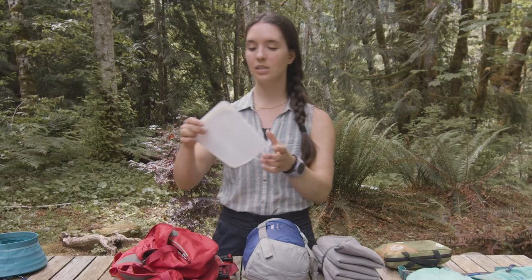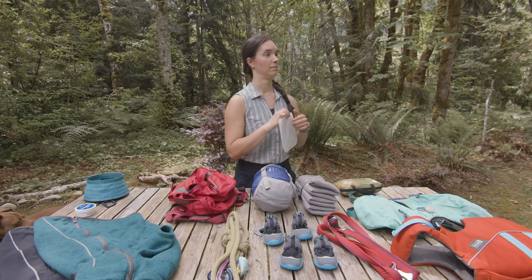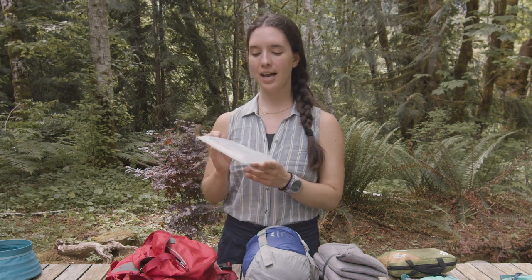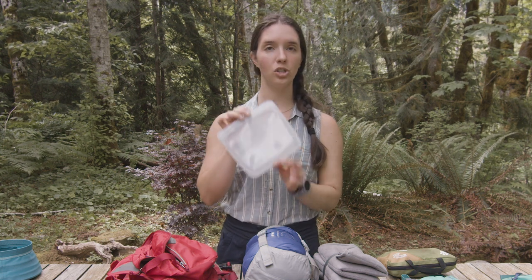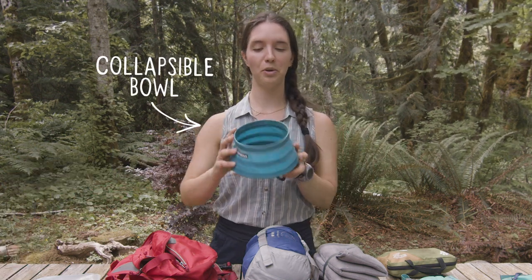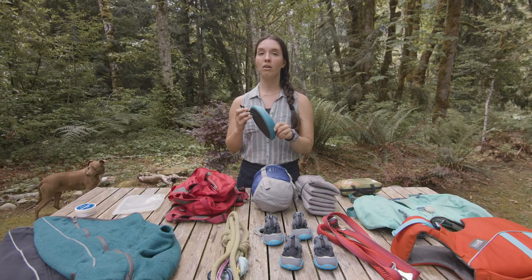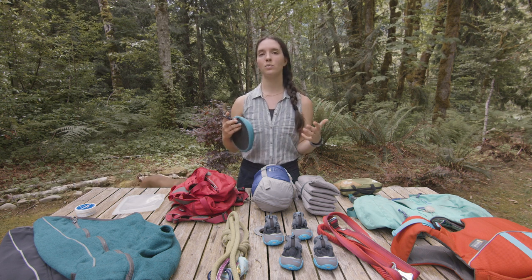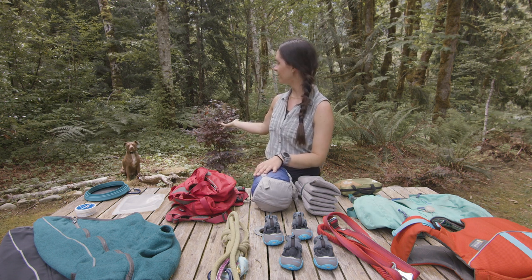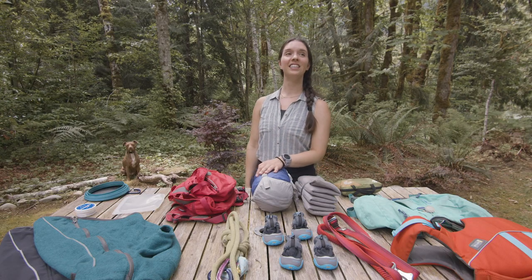For Nala's food I use these stasher bags — the sandwich size. One of these actually holds one day's worth of dry food for Nala, so I'll use two for two-day trips. Another thing Nala carries is her collapsible bowl. I love it because I can leave it strapped to the outside of my pack using the little loop. Nala does struggle with staying hydrated when we're hiking because she gets nervous and doesn't want to drink water or eat food while we're on a trip.